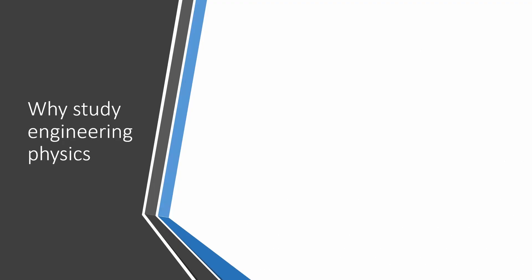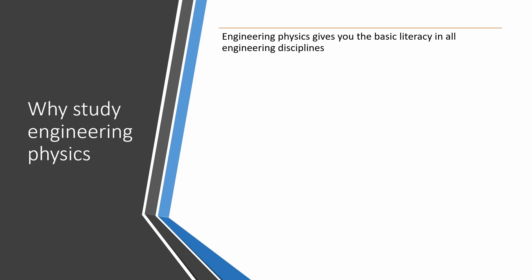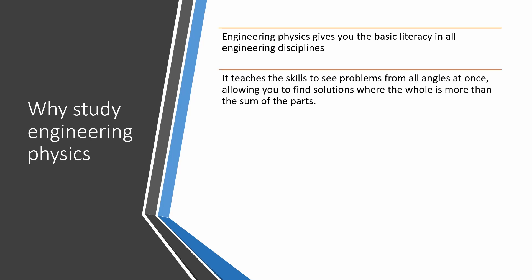Why study engineering physics? Engineering physics gives you basic literacy in all engineering disciplines. It teaches the skills to see problems from all angles at once, allowing you to find solutions where the whole is more than the sum of the parts.